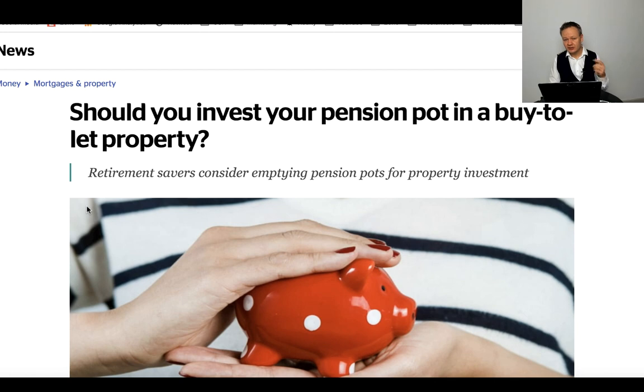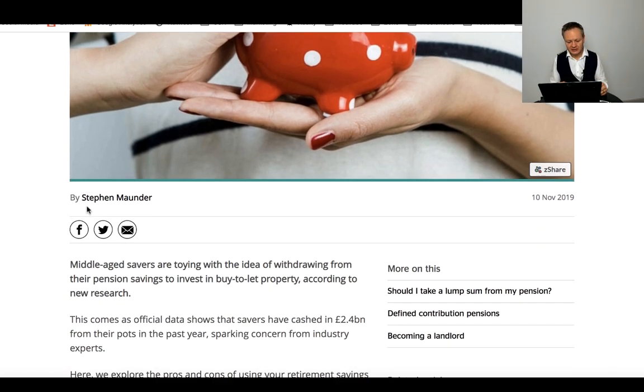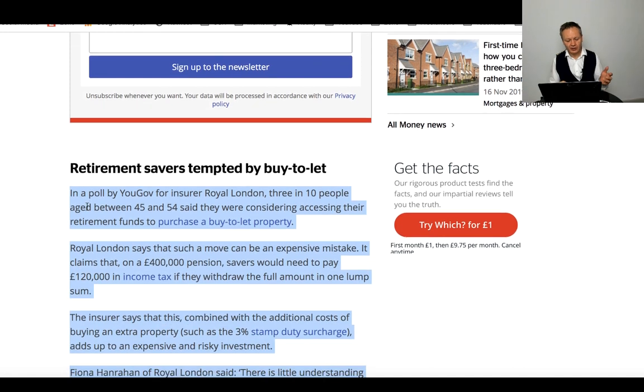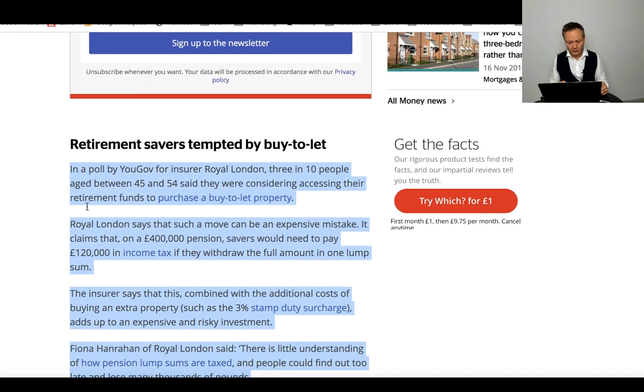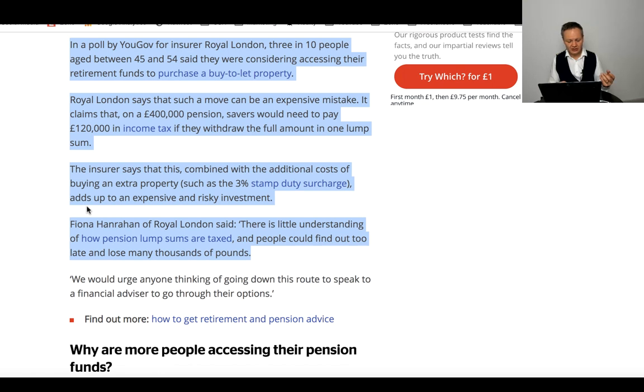There are some pros and cons, and interestingly enough, Which have done a great article on the pros and cons of using your pension to invest into buy-to-let properties. It's worth having a read — the URL will always be placed below in the description. Retirement savings being used to buy buy-to-let is a growing trend. Buy-to-let property investments have obviously taken a hit on legislation as well as things like the SDLT 3% surcharge. There are some other tax implications — Section 24, whether you buy property in your own name versus a limited company.